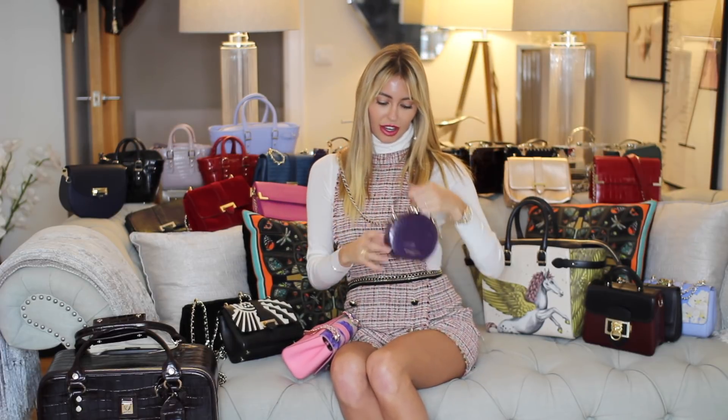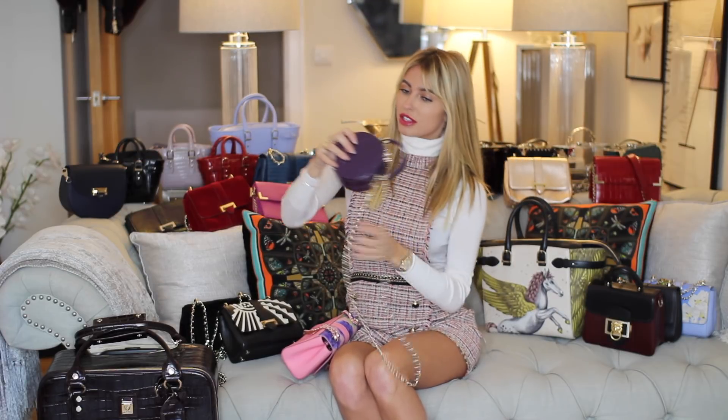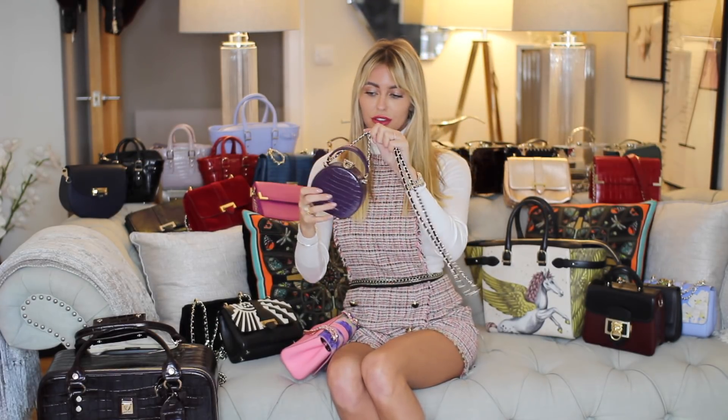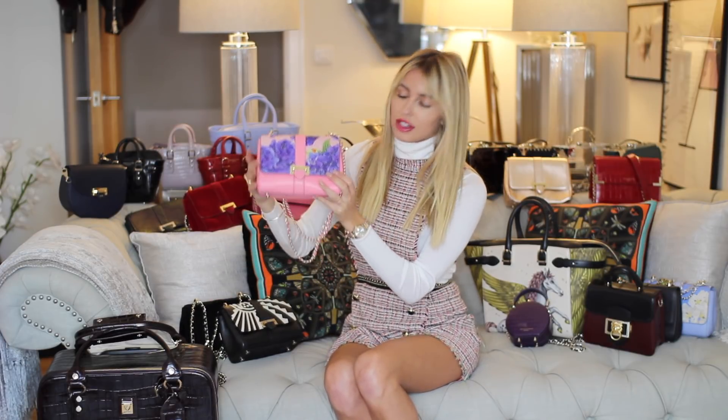This is the mini hat box — it's very cute, it crosses over. With most of their bags you can take the chains off as well, so it could just be a little trinket bag. Back to the Lottie bags — I've got quite a few different ones.